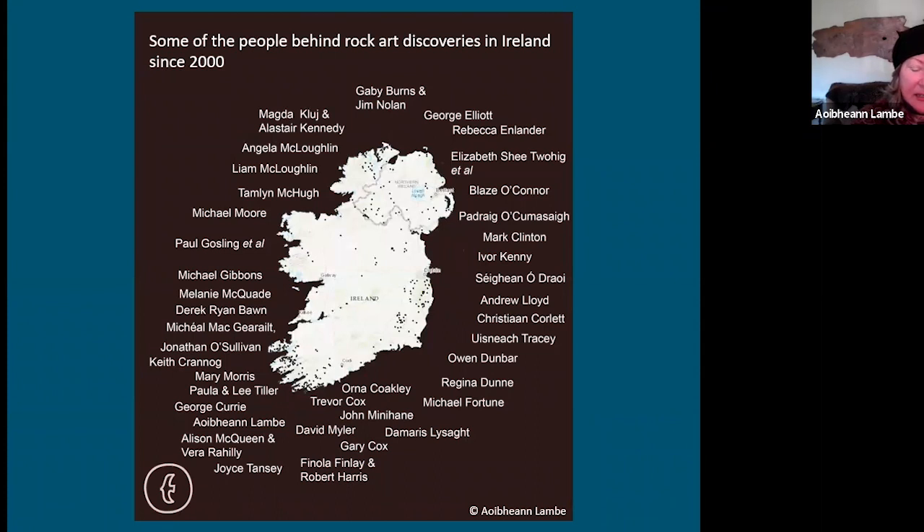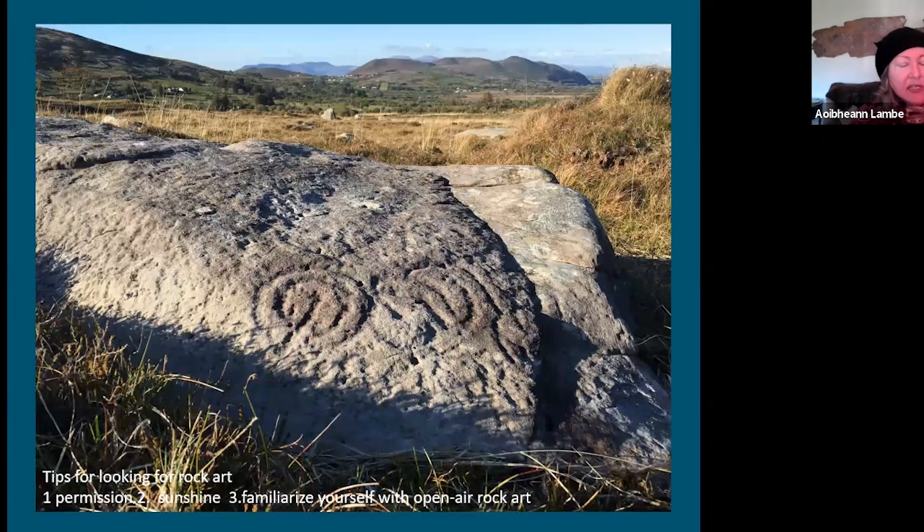Since 2000, over 45 people around the country have discovered rock art — it's really phenomenal. All the names shown are only since the year 2000, and 30 of them are only from the last two years. My tips for finding rock art: first, get permission — that's really important. Pick a sunny day to make life easy — it's just impossible to see in bad light. Also, visit some rock art you already know so you're familiar with how the forms look.